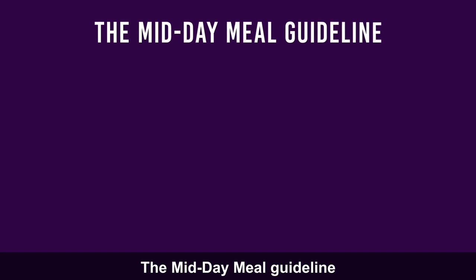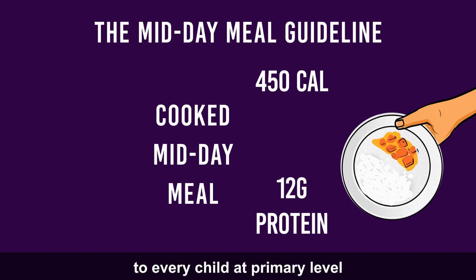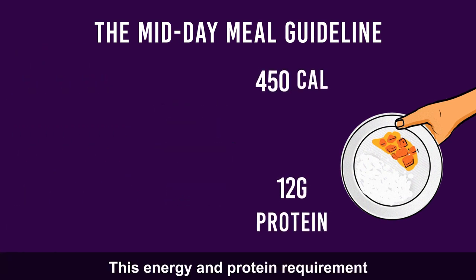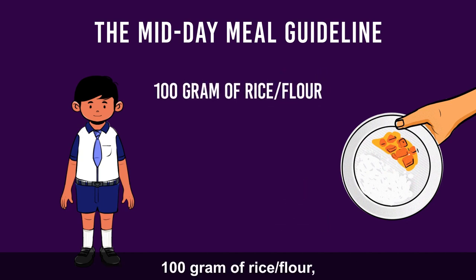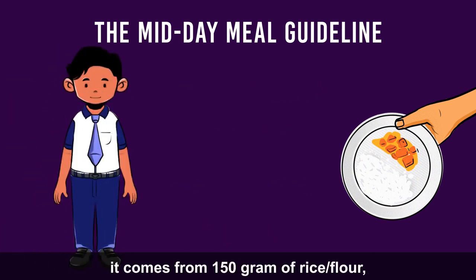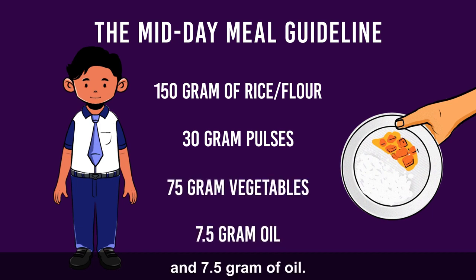The midday meal guideline envisages providing a cooked midday meal with 450 calories and 12 grams of protein to every child at primary level, and 700 calories and 20 grams of protein at upper primary level. This energy and protein requirement for a primary child comes from cooking 100 grams of rice or flour, 20 grams of pulses, 50 grams of vegetables and 5 grams of oil; and for an upper primary child, from 150 grams of rice or flour, 30 grams of pulses, 75 grams of vegetables and 7.5 grams of oil.